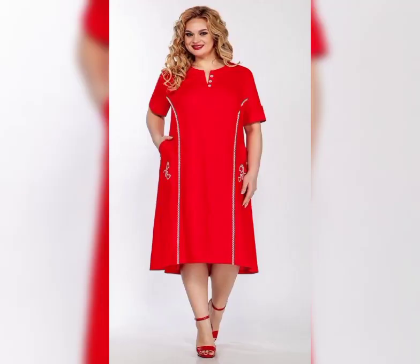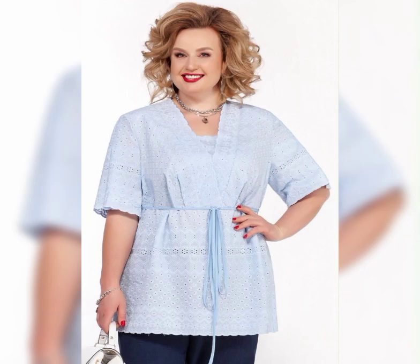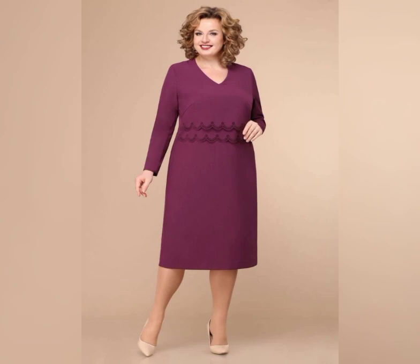The David's Bridal Long Mesh Dress is a classic dress available in sizes 16 to 26. It features a flowy skirt and a high neckline, which is perfect for a more formal wedding.